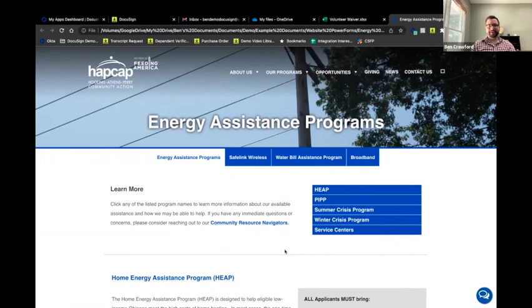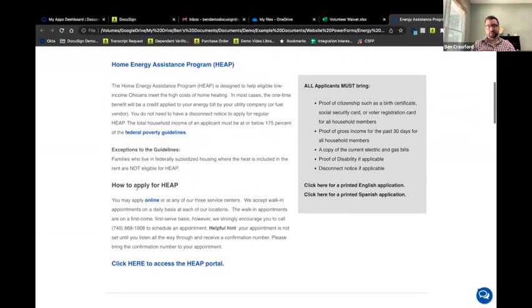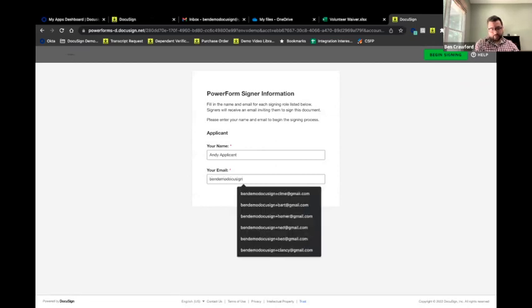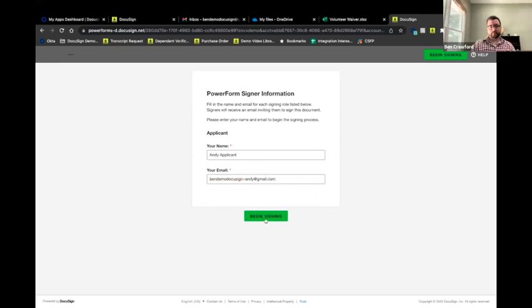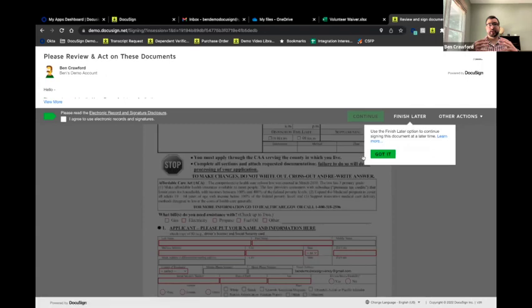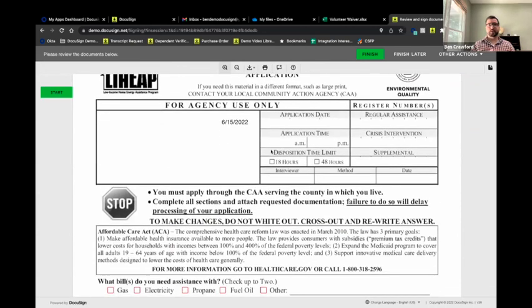As Andy, an applicant, I'm on my local Community Action Program's website looking for the energy assistance application. I see a link to apply online. When I click it, it automatically launches a DocuSign form to collect basic information. I'll enter my name and email address so I can receive completed copies of my finalized application. Clicking 'Begin Signing' takes me into the document to start filling it out. A couple of quick call-outs: DocuSign is mobile-friendly and mobile-responsive — it shrinks to fit the device screen for easy, intuitive signing.